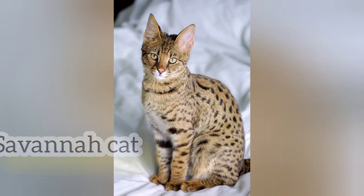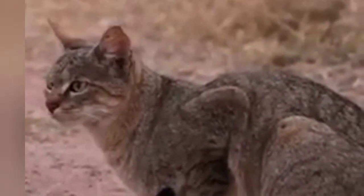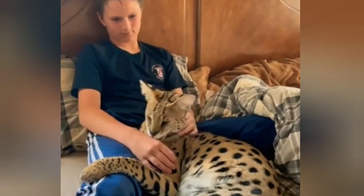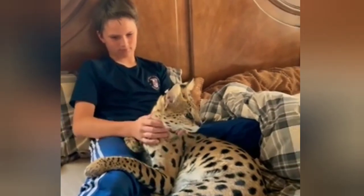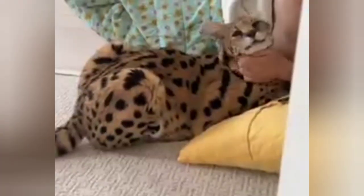Savannah Cat. Africa is home to a very famous animal. The Savannah Cat is a very famous hybrid animal. It is a young animal and a very famous animal among hybrid animals.